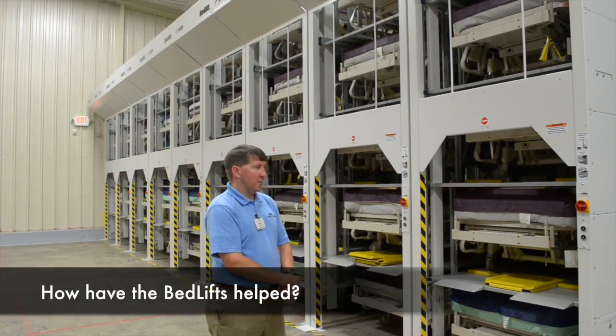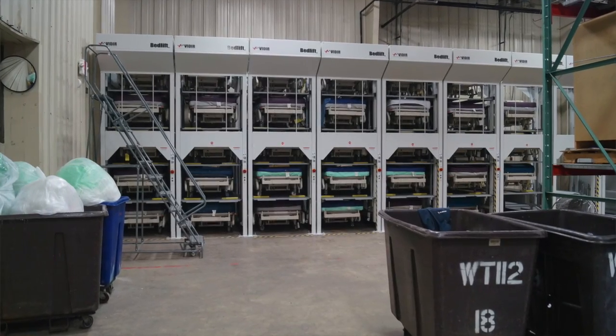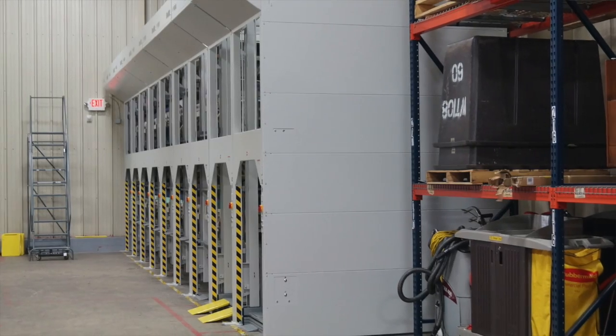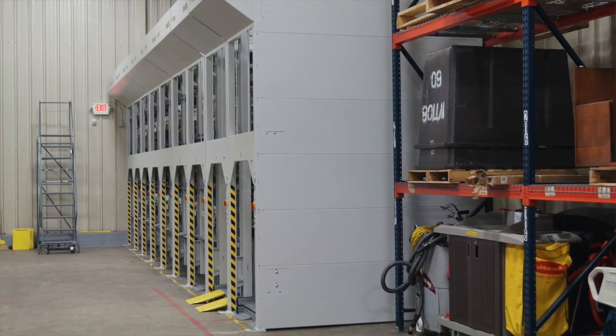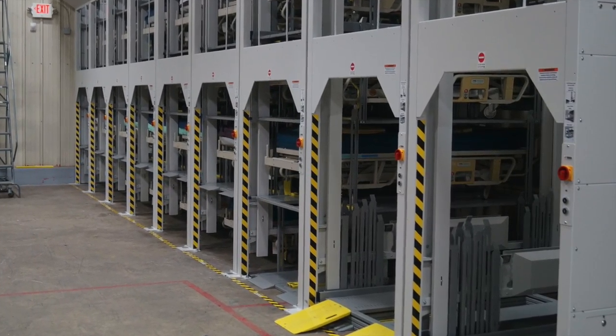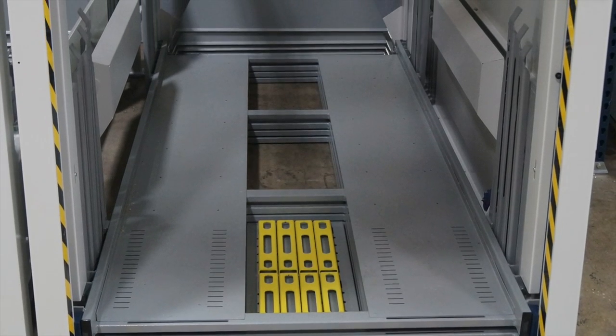The benefits with this system: number one is more storage with the same square footage. Also the ease of operation — it's a much safer operation for the staff in storing beds and retrieving beds to be delivered back to the hospital. Getting away from the forklift for storing beds was a huge advantage for us.